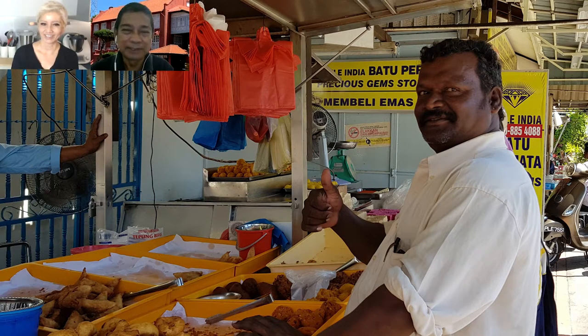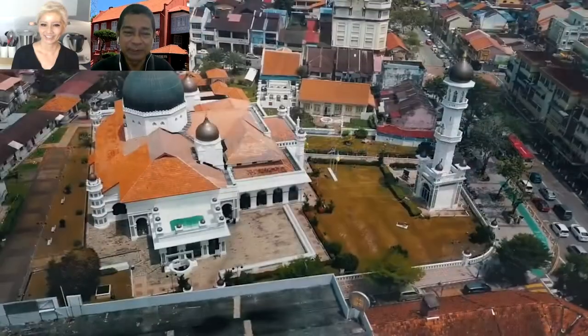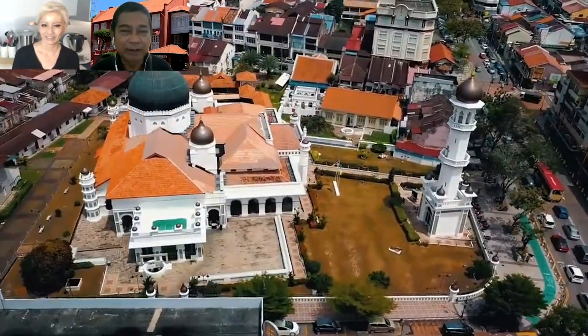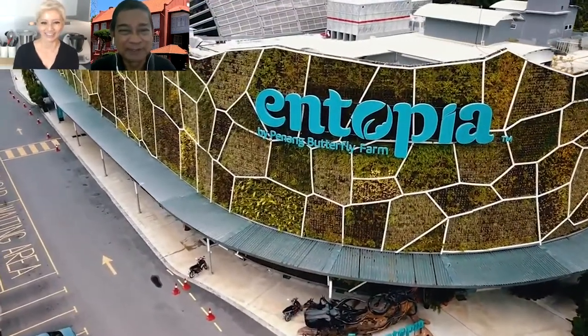And a lot of spices too. Along in Little India, there's one street we call the Street of Harmony — all the world religions are represented there. Thank you so much for this. There's a lot of things to do there.